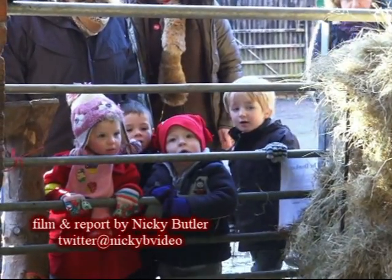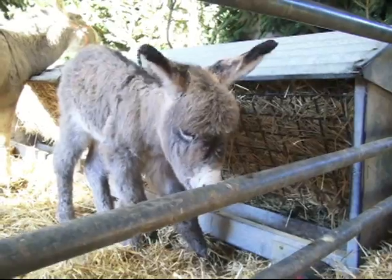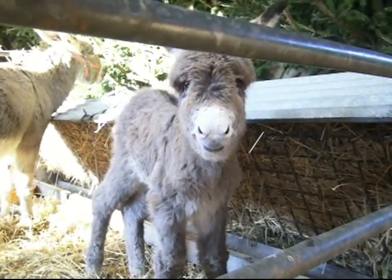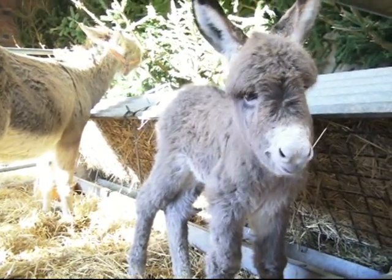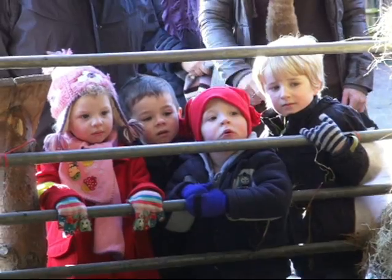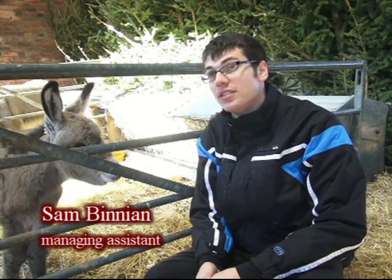Youngsters from Wyre Forest Child Minding Group were delighted to meet a new addition when they arrived at Bodenham Arboretum in Kidderminster to see the nativity scene. The new addition doesn't have a name yet, but she is the main attraction around the nativity scene.